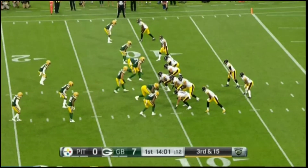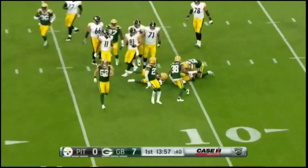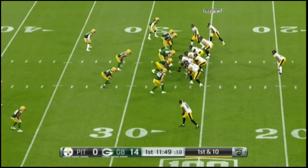3rd down and 15. With a little draw right here, and out of the backfield comes James Conner. It's a low number for him — he'll get many more than 7 this season.